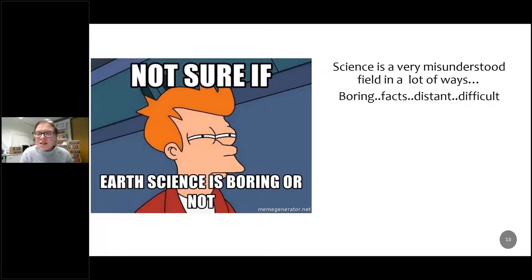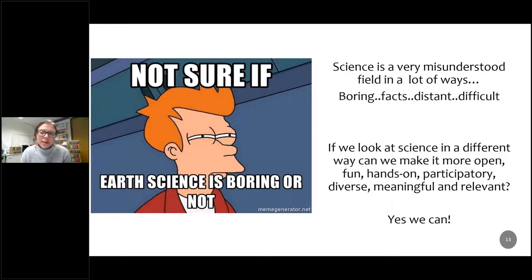Science is quite misunderstood as a field. A lot of people still think it's boring, fact-based and quite distant. However, over the last year we've all been involved in a huge scientific experiment on a global scale, and people are starting to appreciate the intricacies of working in that field. If we look at science in a different way, we can make it much more open, more fun, more hands-on, more participatory, diverse, meaningful and relevant to everybody involved.